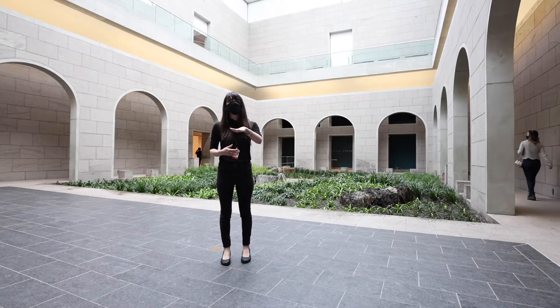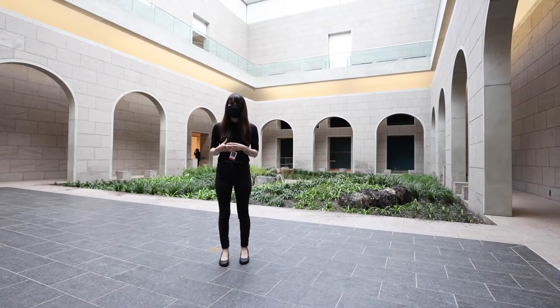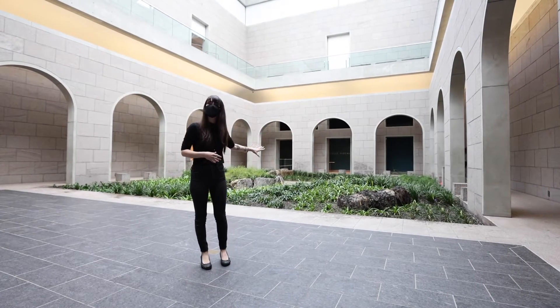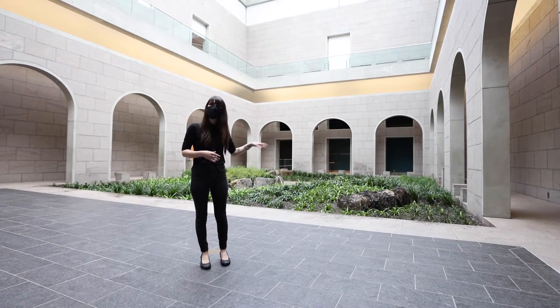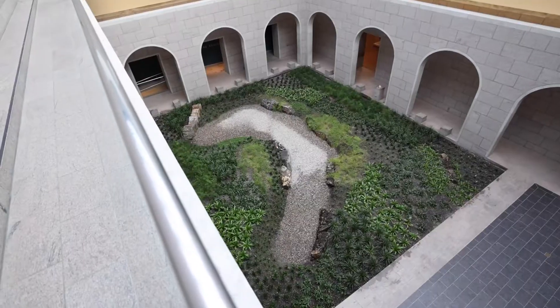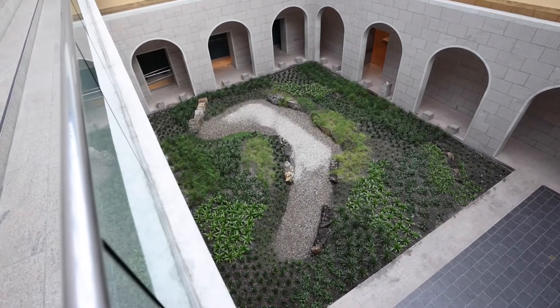We are on the first level of exhibition space right now, and more specifically we are in the garden court. Right behind me you will notice this beautiful curated garden by Cornelia Oberlander. It's a wonderful space to regroup, to enjoy, to breathe in.